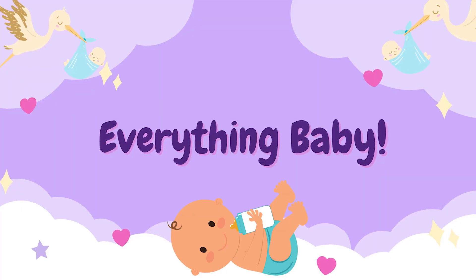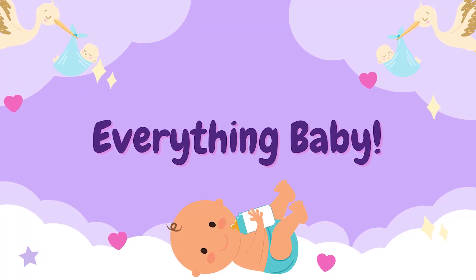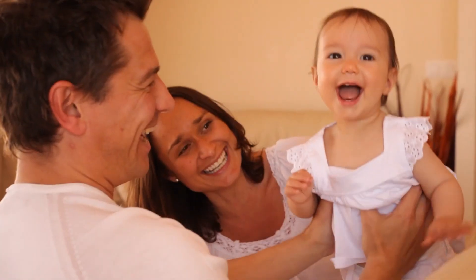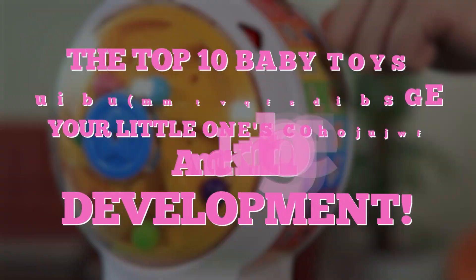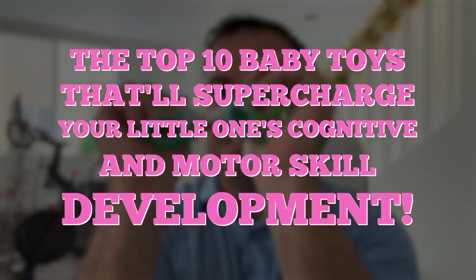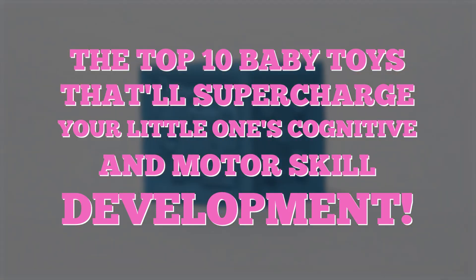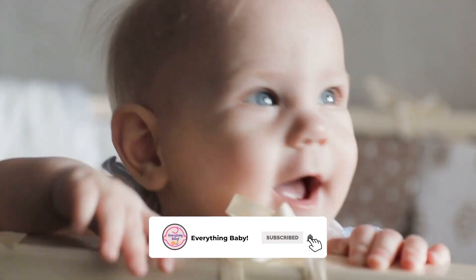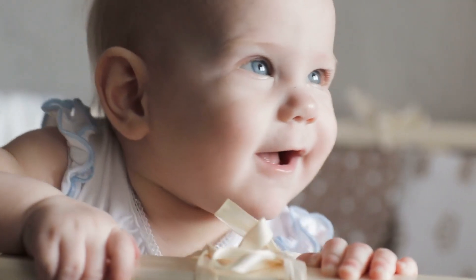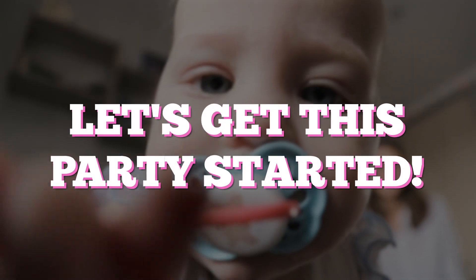Super Moms and Dads! Welcome back to our channel where we bring you the best baby-related tips and tricks. Today, we've got a super exciting video lined up for you. We'll be exploring the top 10 baby toys that'll supercharge your little one's cognitive and motor skill development. Be sure to hit that subscribe button and turn on notifications so you won't miss out on any of our amazing content. Let's get this party started.